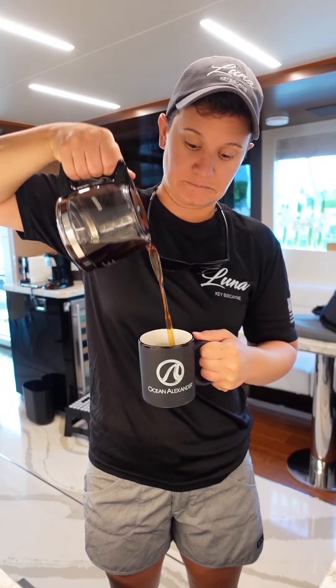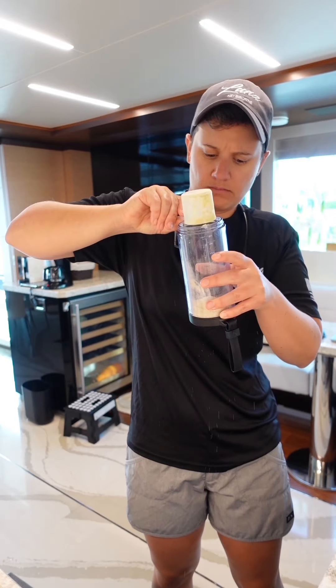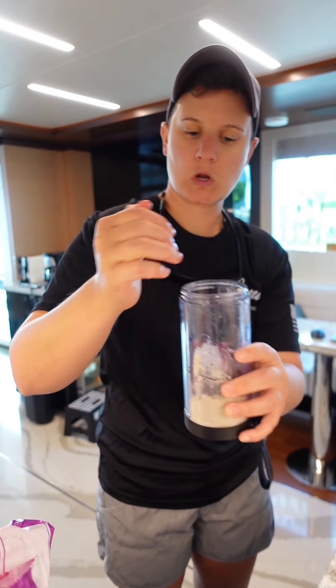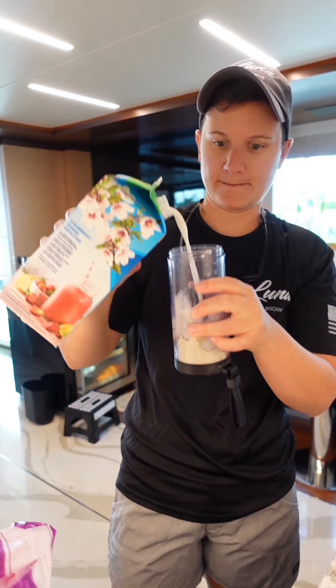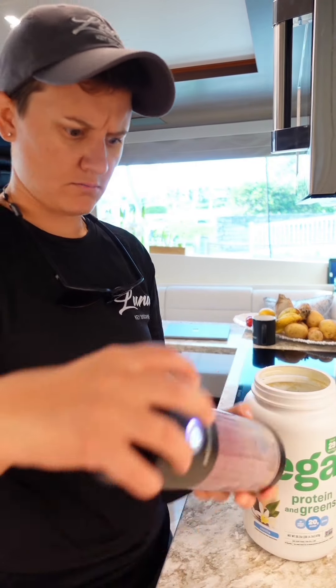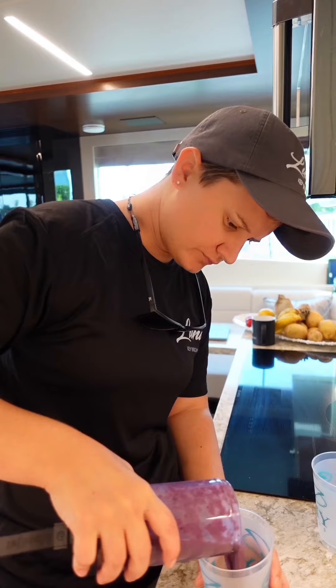Day in the life as a chef on a yacht. This morning the crew wanted protein shakes. I threw in protein powder, frozen berries, and almond milk and blended it up. The crew loves having smoothies for breakfast because they can still work and eat at the same time — they don't have to sit down for a whole meal.